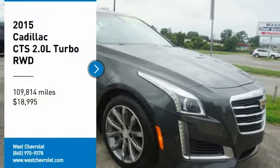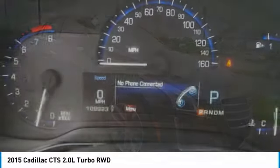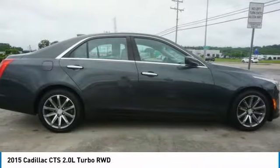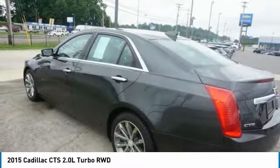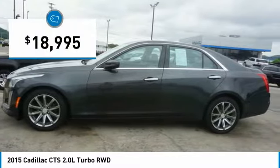Looking for the right vehicle? Check out the 2015 CTS. The CTS is a well-sorted blend of all-American style and European-inspired tuning with a cutting-edge design. The luxury CTS blends elegant styling, performance, and exceptional fuel economy, and is priced below $20,000.